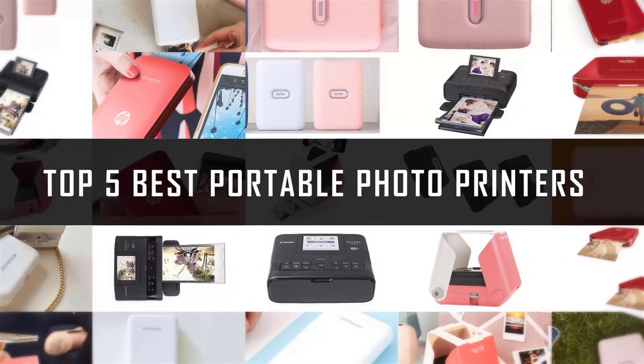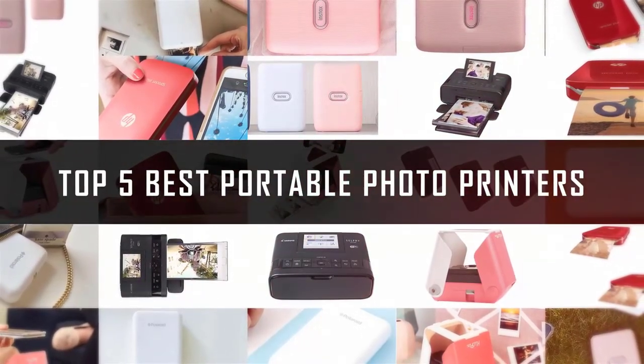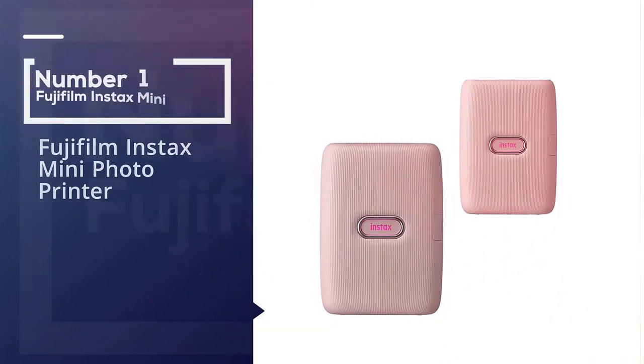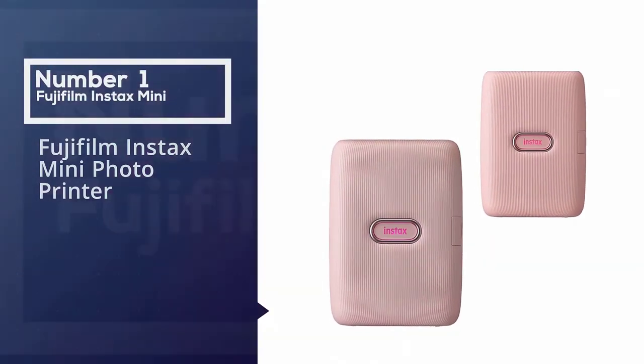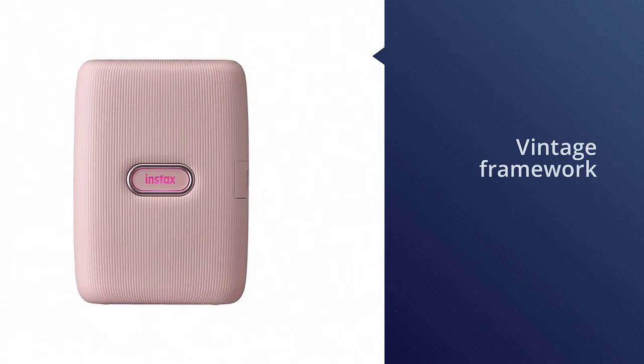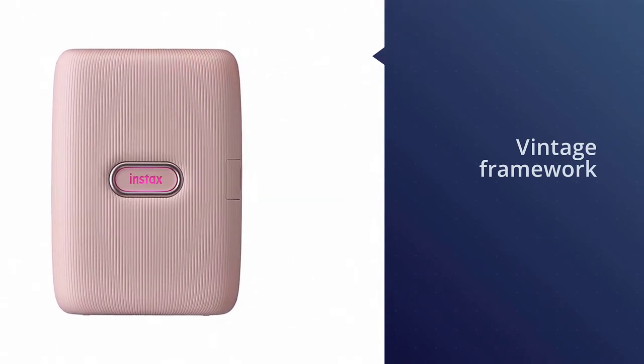If you are looking for the best portable photo printer, here is a collection you have got to see. Number one, most popular: the Fujifilm Instax Mini photo printer. Like most devices on this list, this miniature photo printer prints 2 by 3 inch pictures without the use of ink.